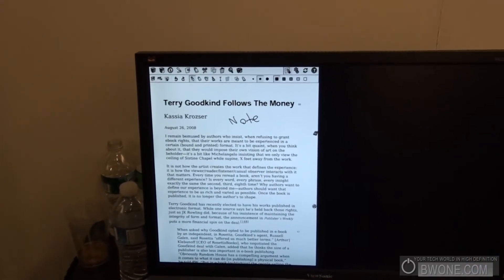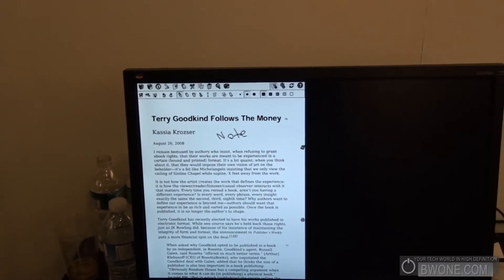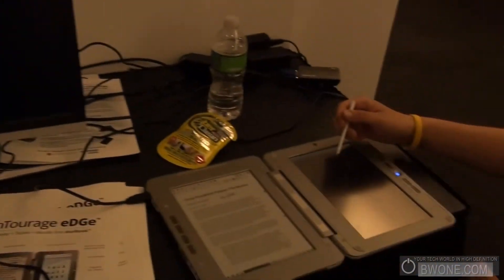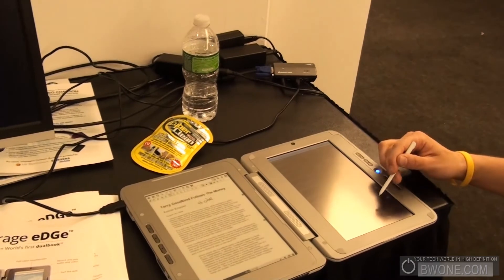Right now if we want to do that we need to go into the LCD side. I'll show you real quickly — you change between the EPD display and the LCD by going to the display settings.